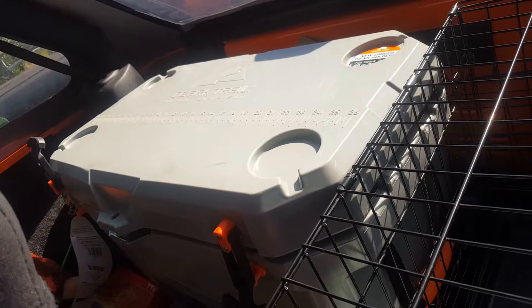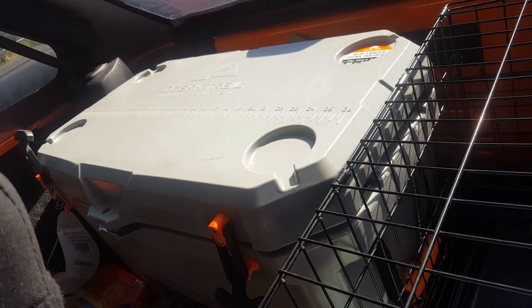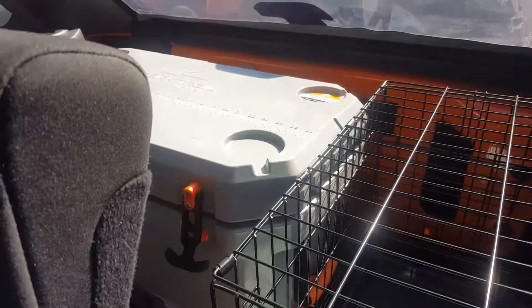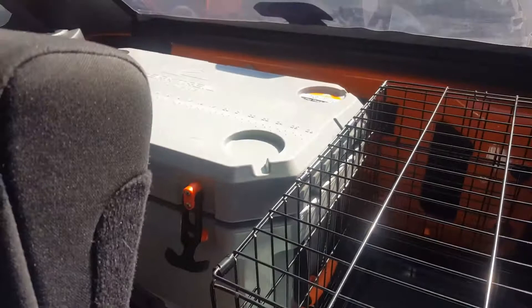The cooler is the Ozark Trail — Walmart's brand ripoff of the Yeti — and it worked pretty good. While driving we didn't keep the top fully latched so my stepdaughter could reach back and grab whatever we needed from the cooler without having to climb over everything or undo her seatbelt. It stayed together pretty well.